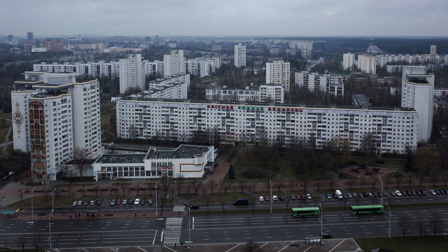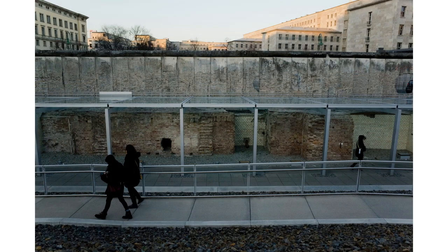I went to Minsk, Belarus to capture the bleakness of this post-Soviet city. At least the buses were painted green. This scene brought back a lot of memories. I went to Berlin in the winter. It was cold, grey, and there were walls everywhere — there was even one big wall running across the city. Apparently black is always the new black in Berlin.